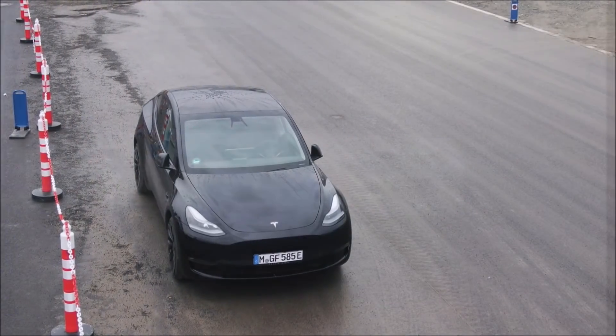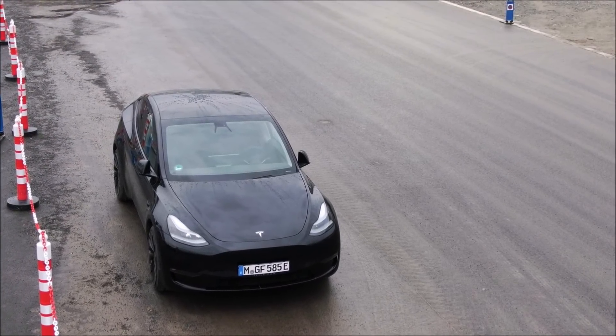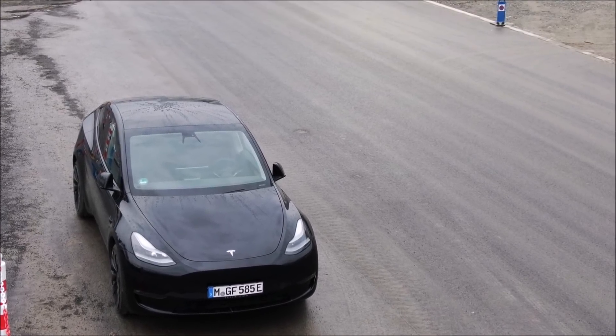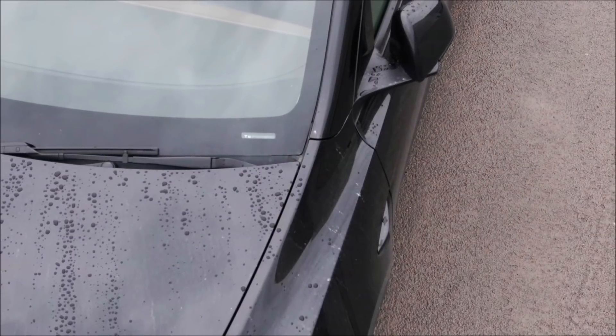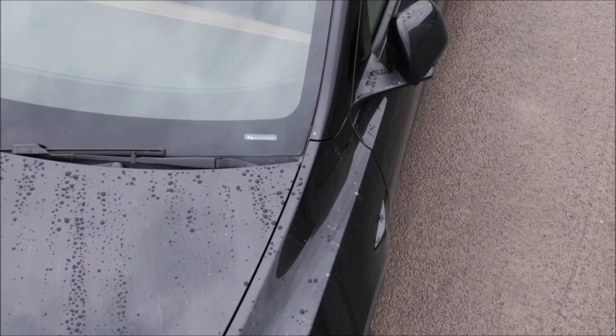In the meantime, it is expected that Gigafactory Texas will start this week, the first week of January. If you guys know more information from Giga Berlin or have references, let me know in the comment section below. What do you think about this development at Giga Berlin? I think we're getting very close for Tesla to start producing its cars at Giga Berlin.